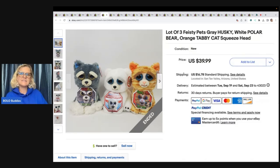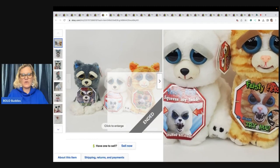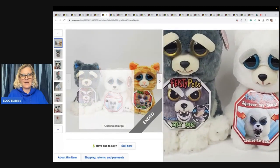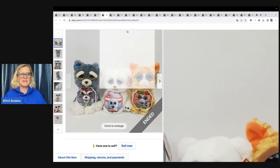These are three Feisty Pets — a gray husky, white polar bear, and orange tabby cat. You squeeze the head and their mouth opens and they get mean. Those are kind of creepy! Paid $9 for all three at the Goodwill and sold for a best offer of $30 plus shipping.